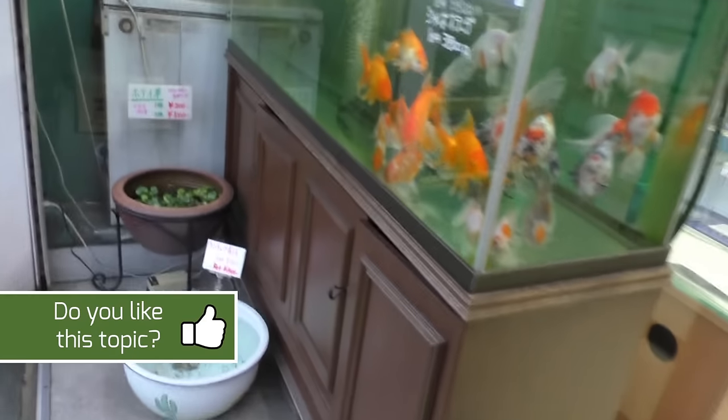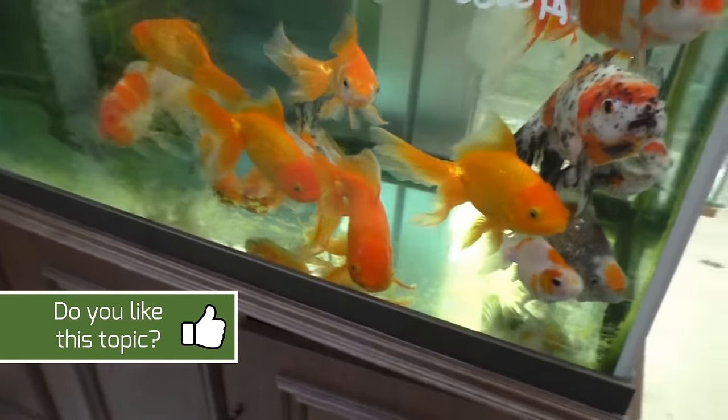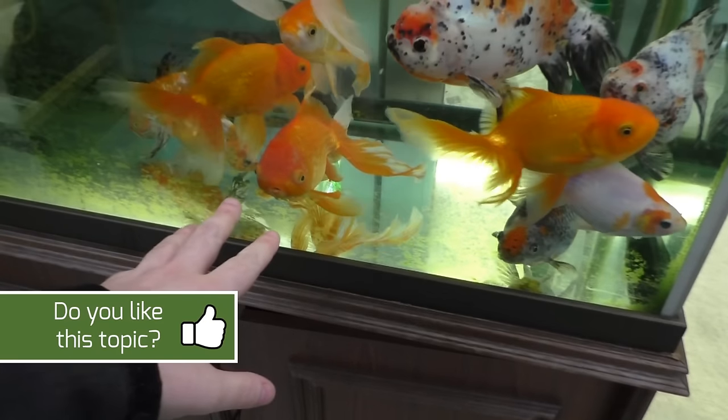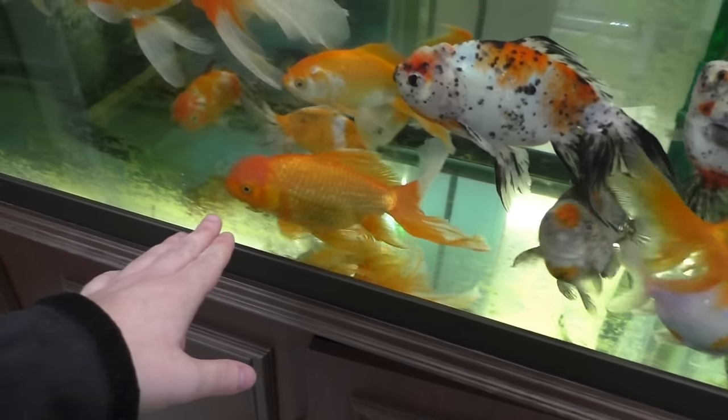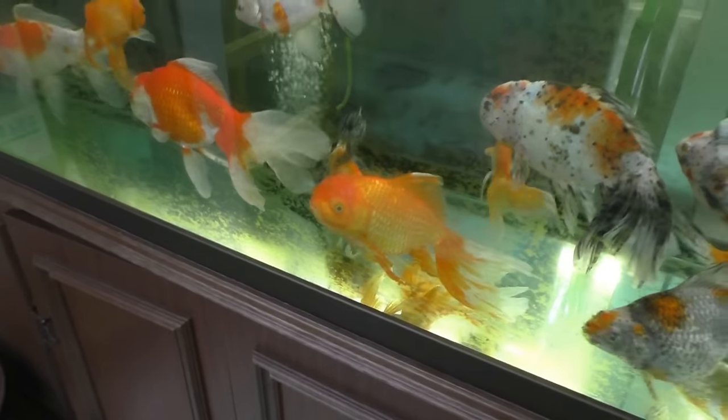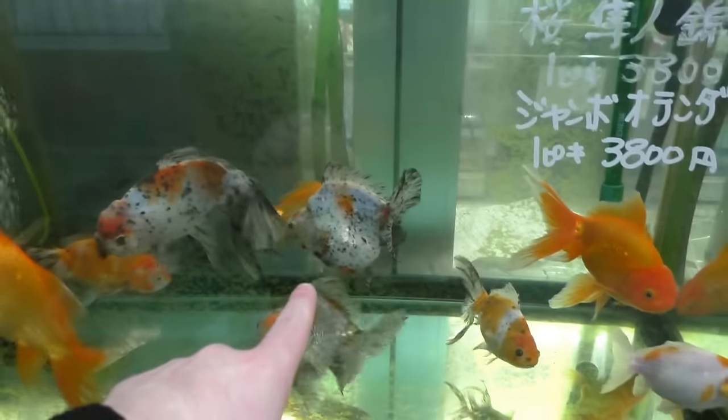The tanks start outside and there are a bunch of cool goldfish here. This looks like a fantail — fantail lion head or fantail ranchu? It's got a mixed scale there. Like these guys, obviously a short-body ryukin, things like that.